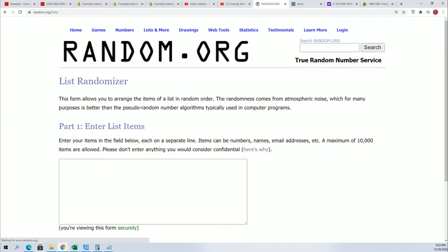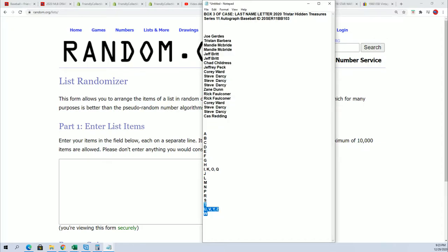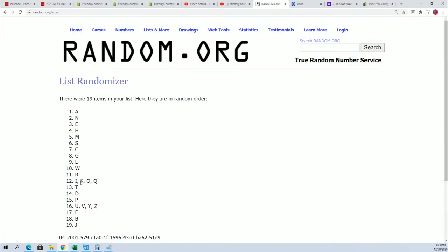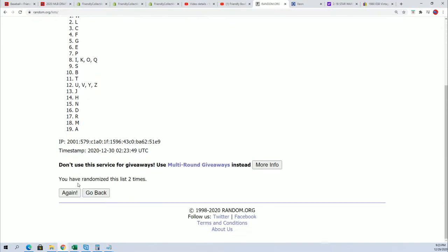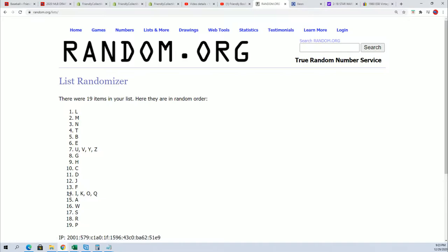Now it's time to randomize the last name letter initials. R for Robinson is going to be a big one in this thing, T for Trout, J for Jeter — seven times through. A for Alonzo. R is going to be a great letter.